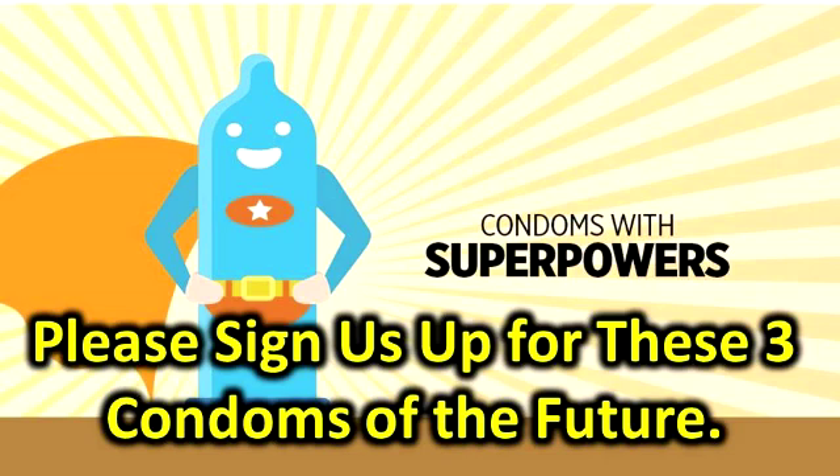Number one: the color-changing condom. Sometimes we seem to forget the obvious — condoms are for protecting against sexually transmitted diseases or pregnancy. But screening for not-so-sexy diseases would be a lot easier if STD-sensitive condoms ever hit shelves. The idea for color-changing condoms came from three British teens, winners of the UK's Teen Tech Awards, who envisioned a condom coated with antibodies of common STDs, which would cause the condom to change colors when it comes into contact with an infection.